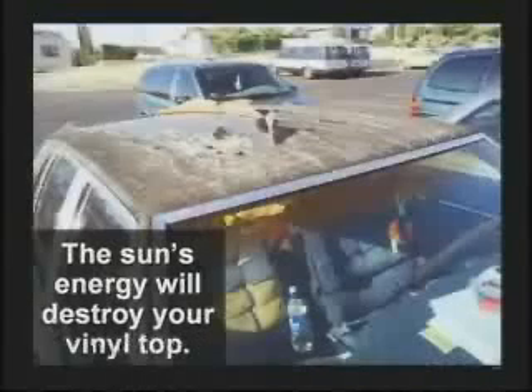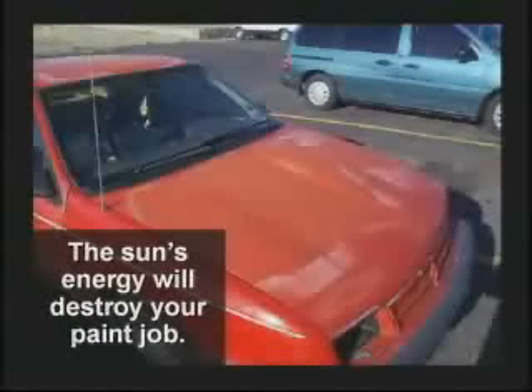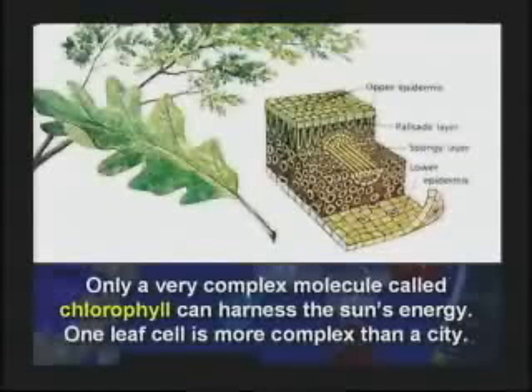There's only one thing that can actually use the Sun's energy — chlorophyll. And one little plant cell is more complex than a space shuttle. We'll cover more on that on Video 4. Evolution violates the second law, and evolution is wrong.